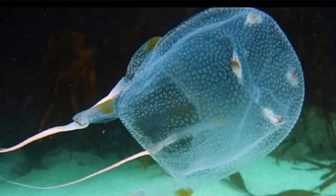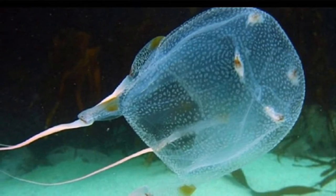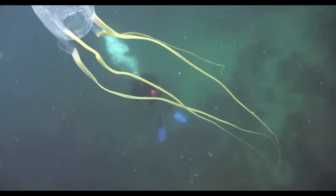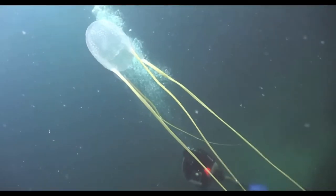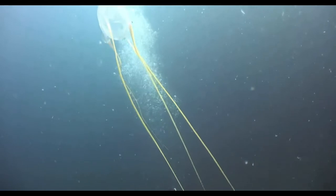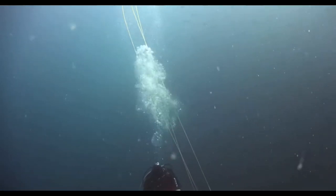Their tentacles, like all cnidarians, possess nematocysts or stinging cells, which were covered in the previous video on cnidarians. These guys have the most dangerous stings and some species can kill human beings quite easily. Some species, such as the sea wasp, can have tentacles stretching 60 feet long, which is very terrifying to think about.